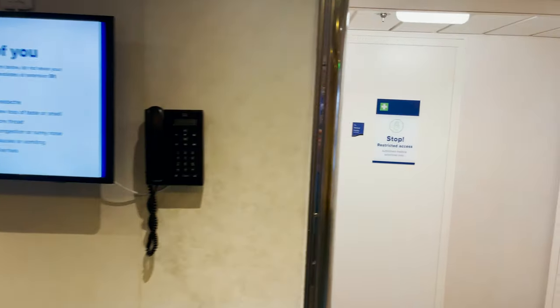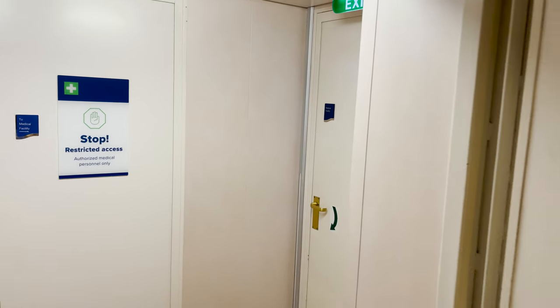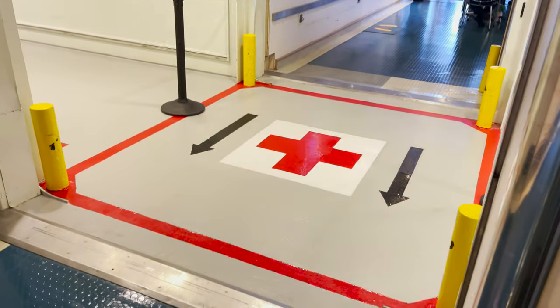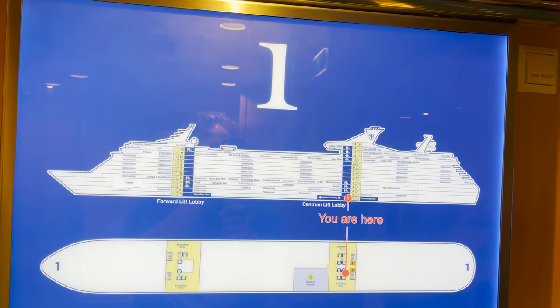The medical center is found by turning right off the midship elevators and stairs and heading straight across — look for the signs with the green and white crosses. If you're having trouble finding it, look for these crosses painted on the floor with arrows pointing you in the right direction. And that will do it for deck number one — let's head up to two.